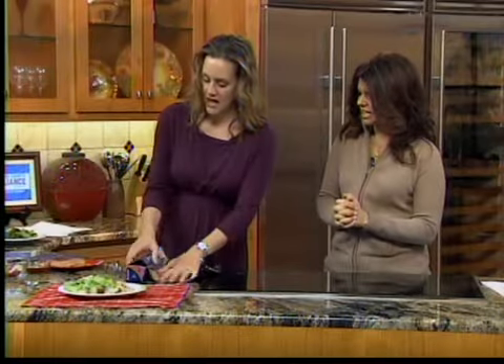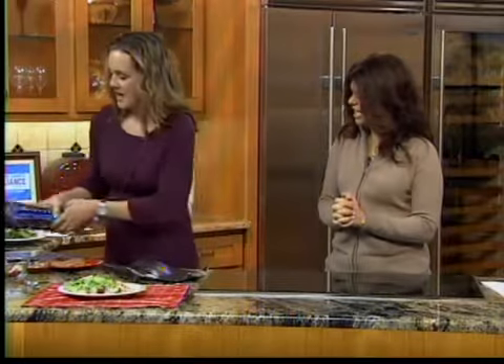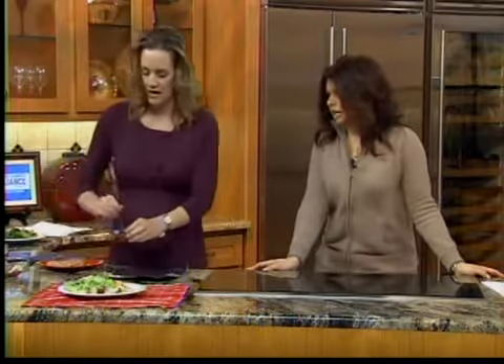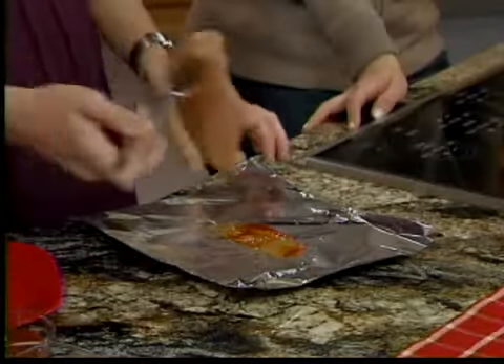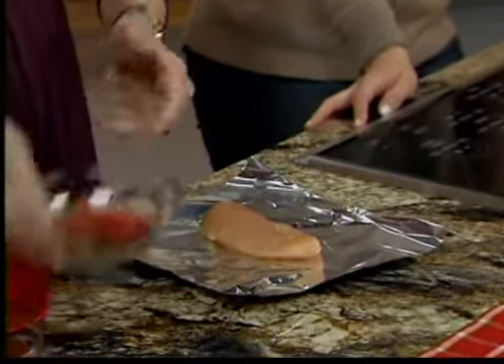We're going to make a barbecue chicken and cheddar. You just take some foil — easy cleanup for all you moms out there. Put a little barbecue sauce on the bottom, right on there. Then take your chicken and put it right on top — a plain boneless, skinless cutlet.